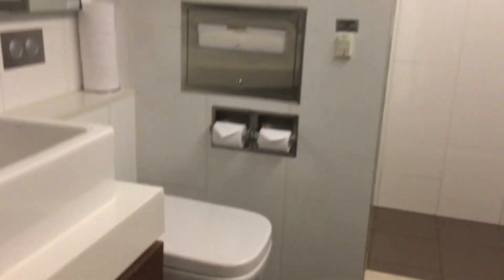We're at the Qantas Business Class Lounge and there are showers here, but at the Amex Lounge they do not have showers. We're going to be checking out the showers here. Okay, so we're at the showers — it is a normal bathroom and it has the shower, soap, and everything.